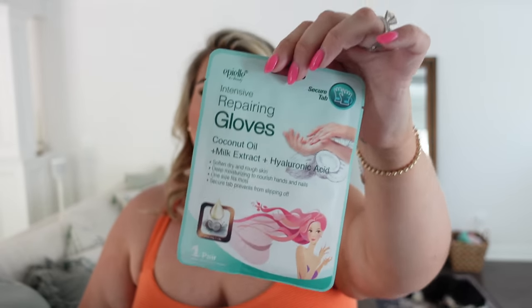My hands are always dry no matter the season, so I got this big six-pack of moisturizing hand gloves. They are so helpful — do them once a week or every few days when you're watching a show. It penetrates so much deeper than just putting on hand lotion. They have great ingredients: coconut oil, milk extract, hyaluronic acid. It'll change the game on your hands.